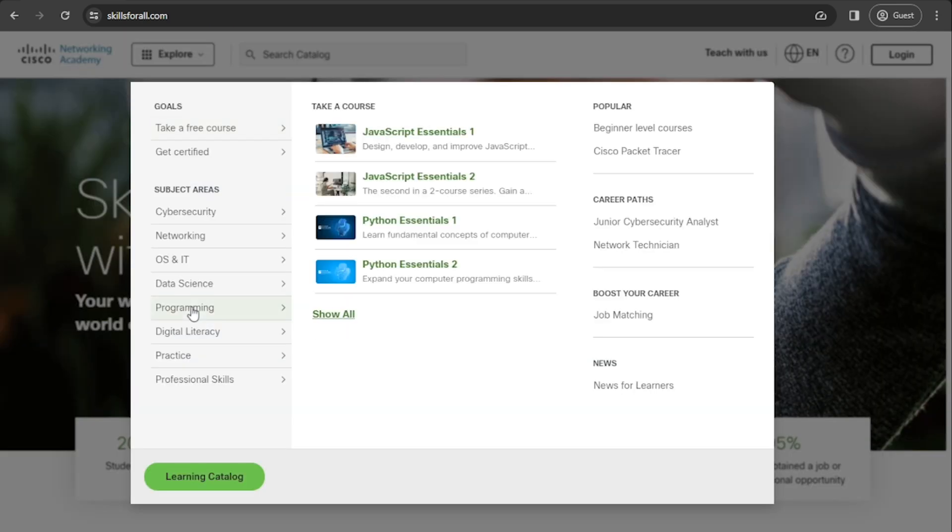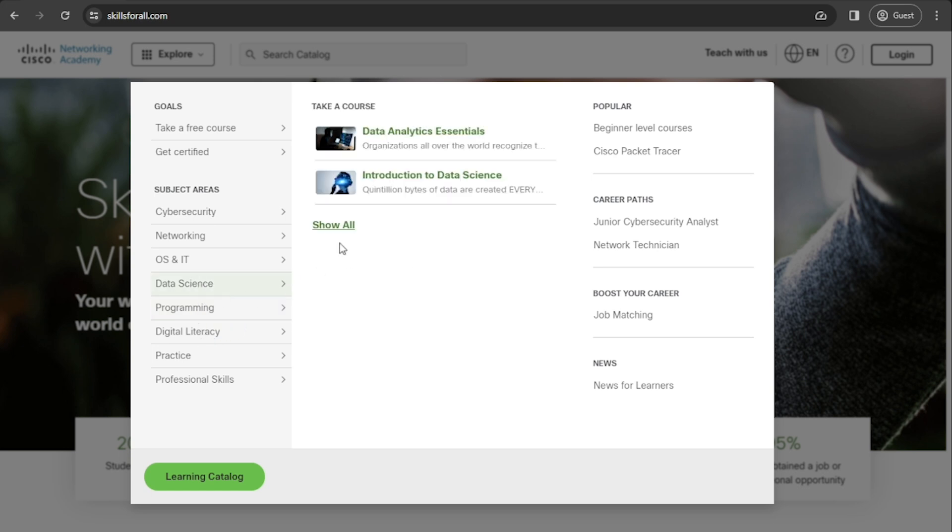They have a lot of other courses — there's some Python courses and JavaScript. You just need to run through the different categories and check out what's available. They are beginner and intermediate level courses, so if you're looking for any advanced courses, then you probably won't find them on this website.